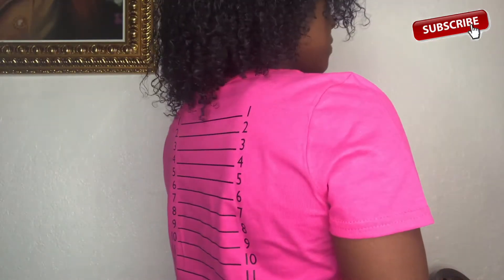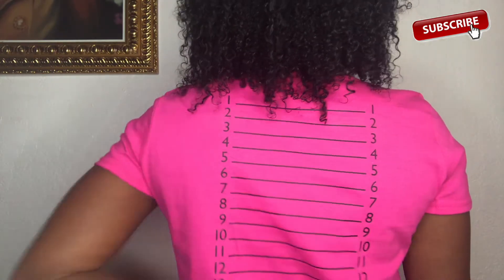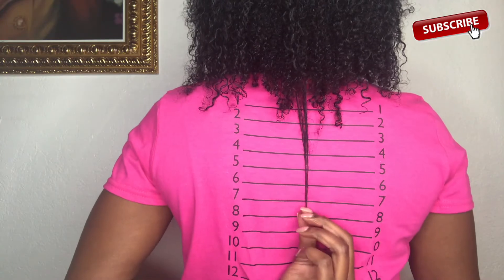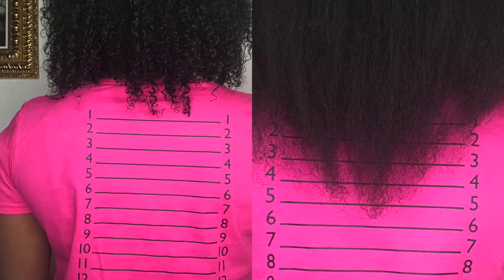Okay guys, here are my wet and blown-out results. On my wet hair I just put a little leave-in conditioner, and on the blow-dried hair it's blow-dried on cool so it's not completely straight. I hope this helps — bye guys!